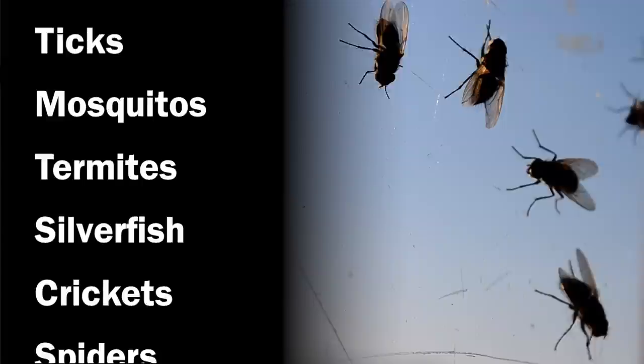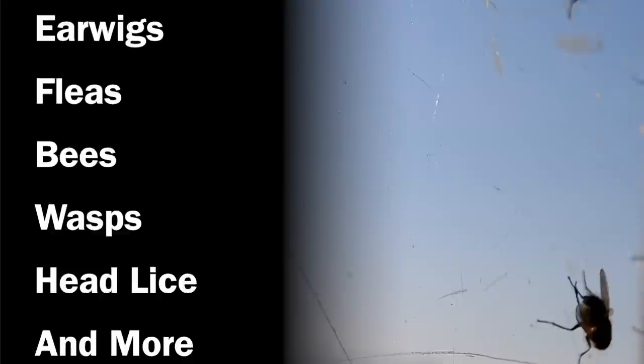NatureSide kills and repels bedbugs, cockroaches, ants, fleas, ticks, mosquitoes, termites, silverfish, crickets, spiders, earwigs, bees, wasps, head lice, and more.